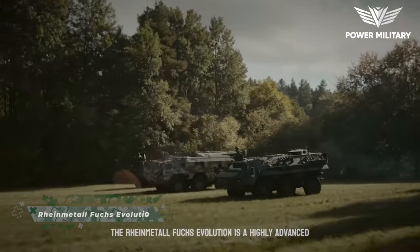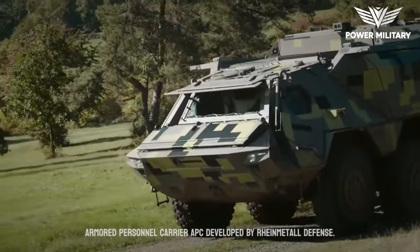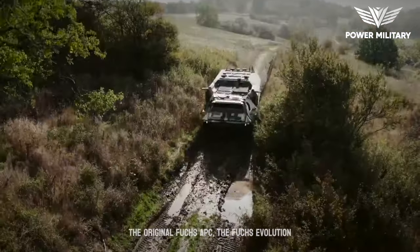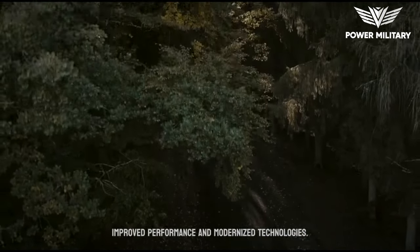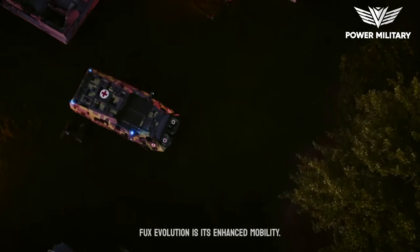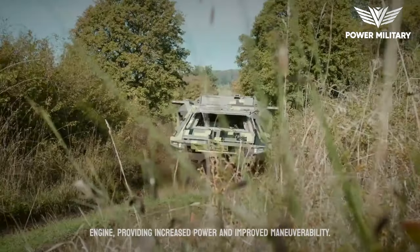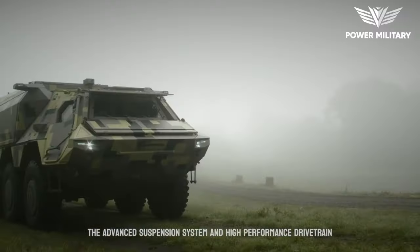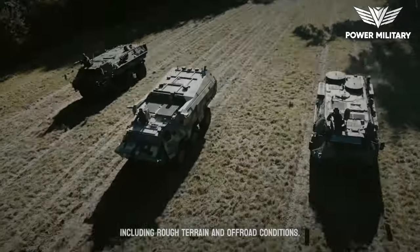The Rheinmetall Fuchs Evolution is a highly advanced armored personnel carrier, APC, developed by Rheinmetall Defense. Building upon the success and capabilities of the original Fuchs APC, the Fuchs Evolution represents a significant upgrade with enhanced features, improved performance, and modernized technologies. One of the key upgrades is its enhanced mobility. The vehicle is equipped with a powerful engine, providing increased power and improved maneuverability. The advanced suspension system and high-performance drivetrain enable the Fuchs Evolution to traverse diverse terrains, including rough terrain and off-road conditions.